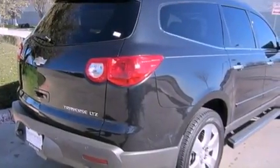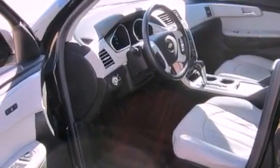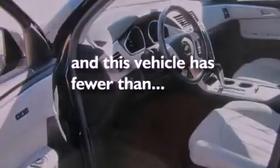Tinted glass, an anti-lock braking system, side impact airbags, the memory package, and this vehicle has less than 18,000 miles.